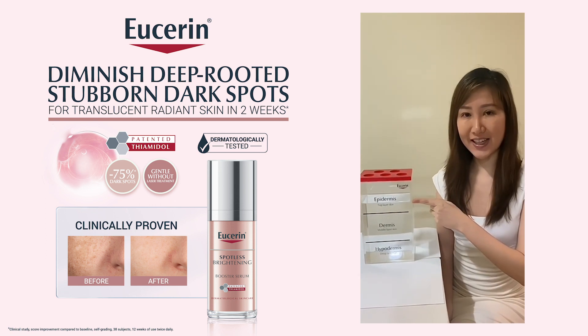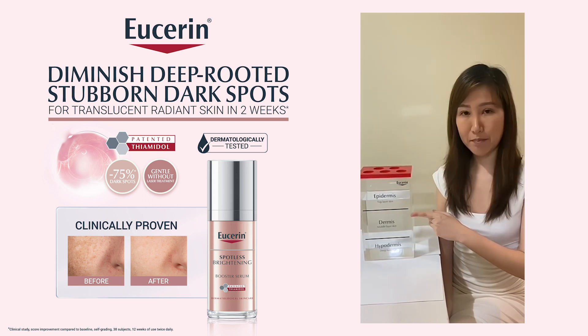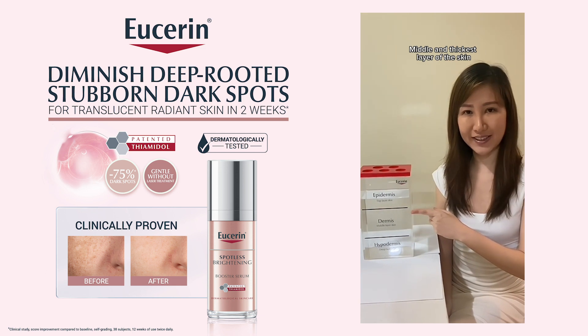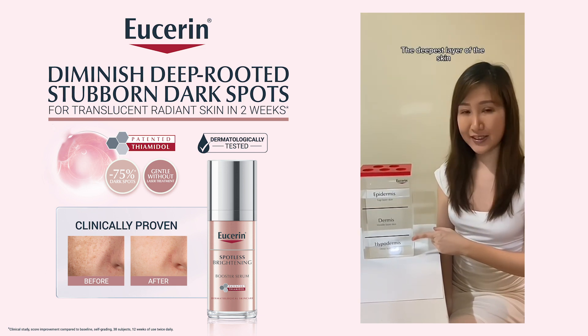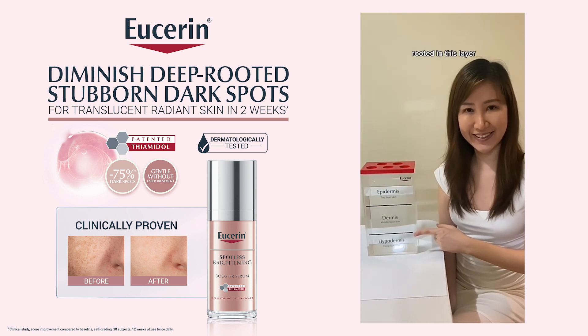The epidermis is the thin outer layer of the skin that is visible to the eye and works to provide protection to the body. The dermis is the middle and thickest layer of the skin. The hypodermis is the deepest layer of the skin, and it is difficult to reduce the dark spots rooted in this layer.